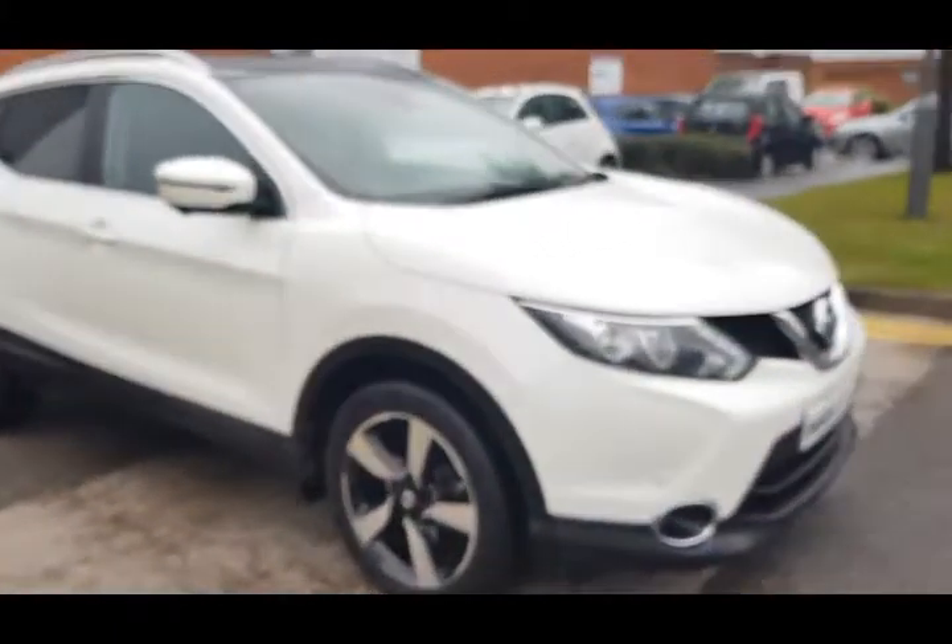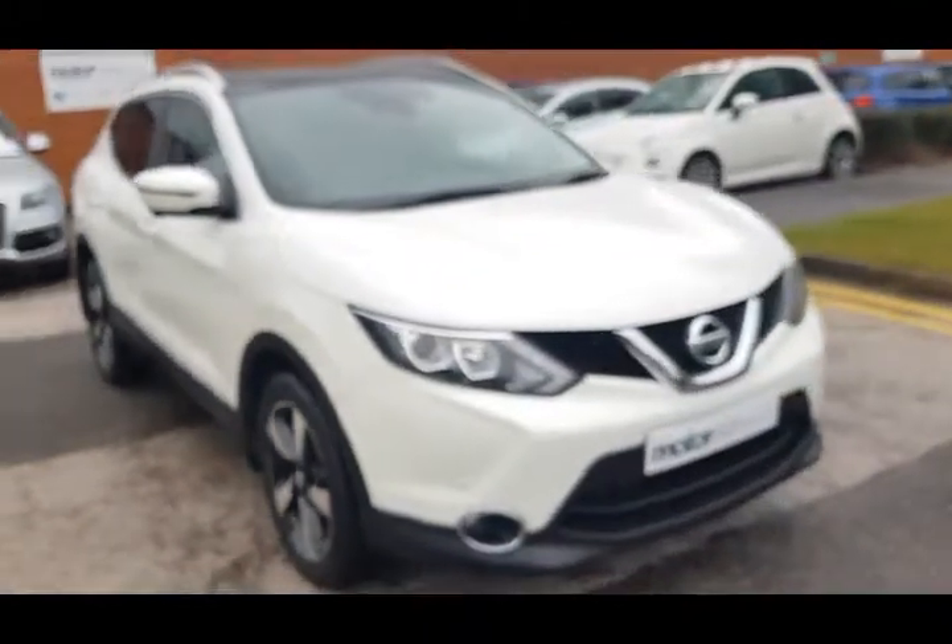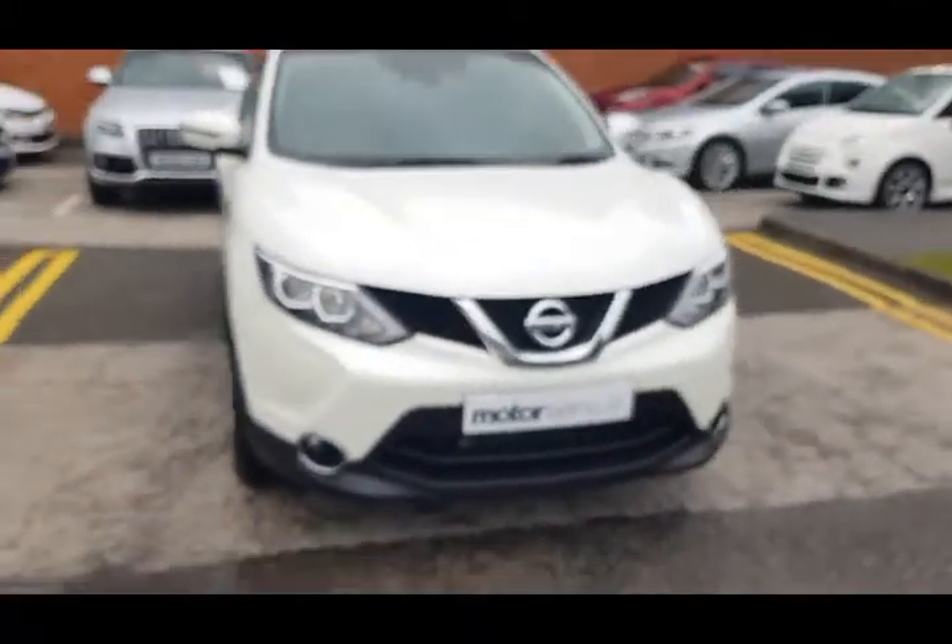Got a great finance package available for you on this car. Please give me a call to arrange a test drive, you won't be disappointed. Thanks for taking the time to watch my video.